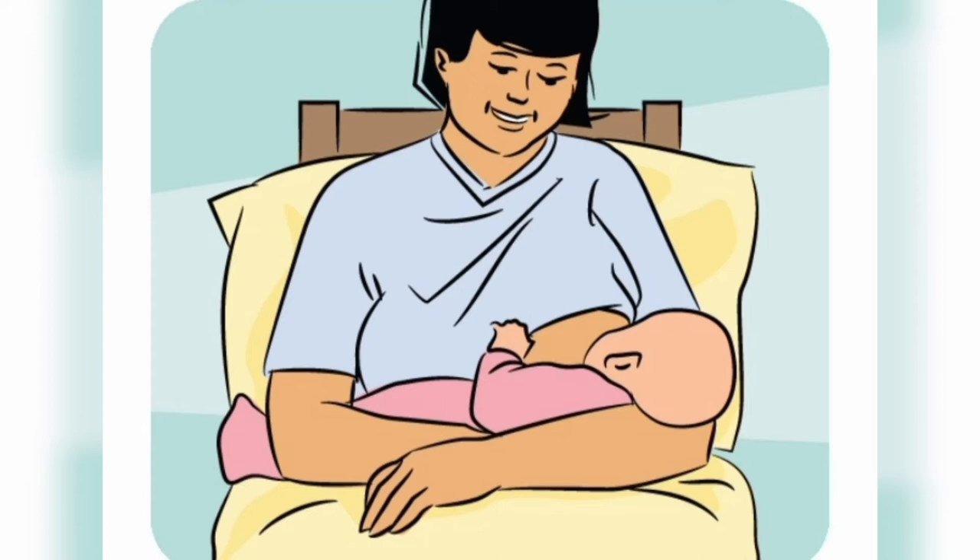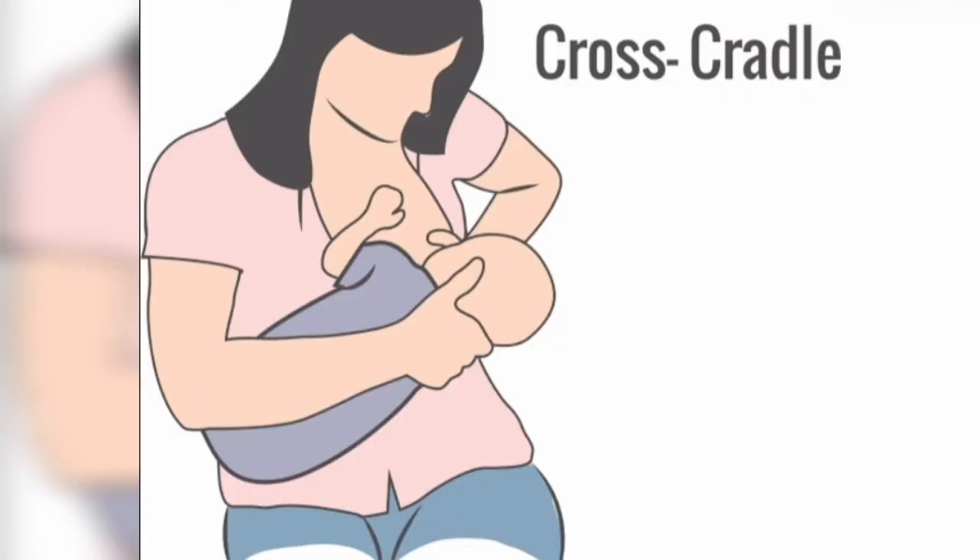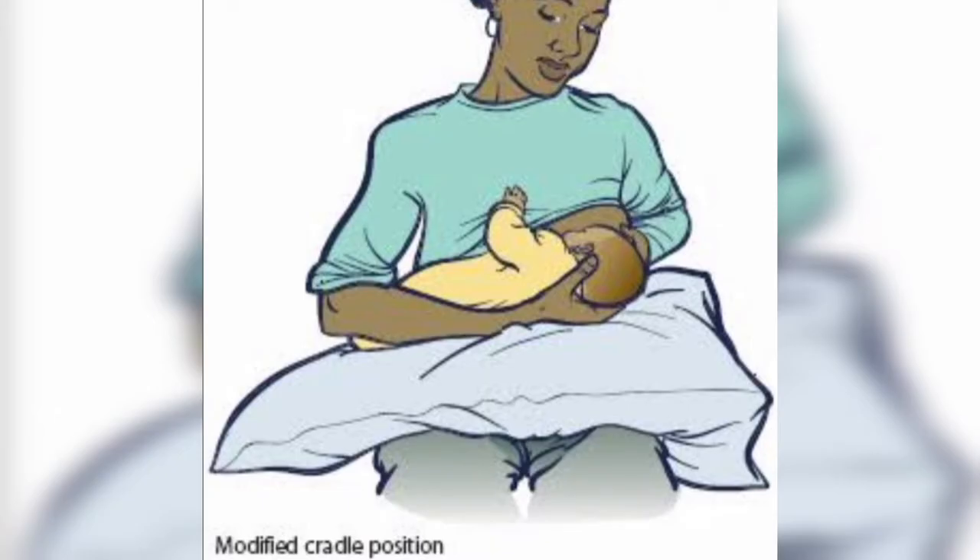The second technique is the cross-cradle or modified cradle technique, which you can see in the video. You can see in the image that we are using the opposite hand from the breast we are feeding from to support the baby's head.